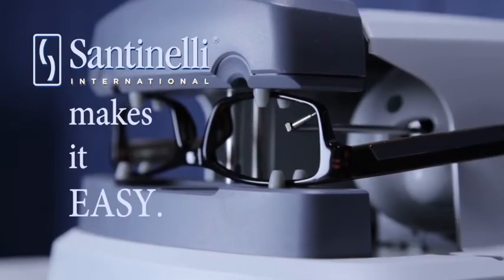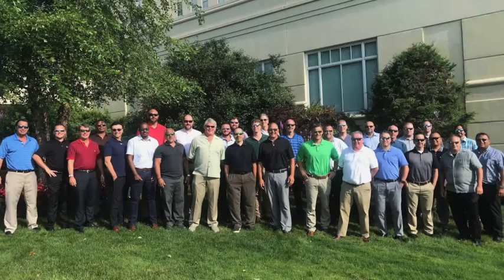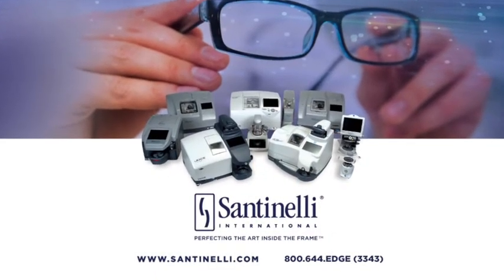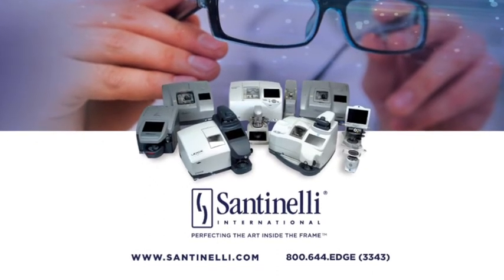Centinelli makes it easy. Computer-guided, real-time touchscreen interfaces combined with world-class support means that anyone can learn to edge lenses. Give your customers the experience they want and give your business the edge it needs with in-office finishing from Centinelli International.